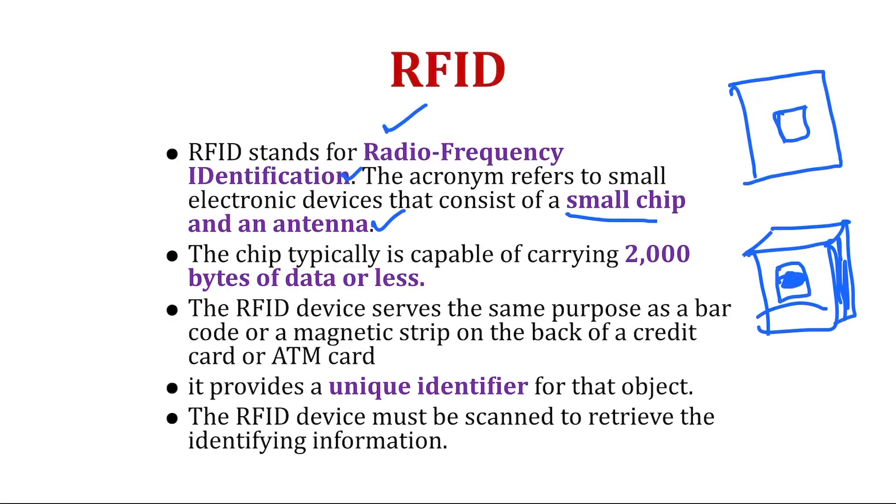Even nowadays in cars, for automatic toll collection, on the top of the front glass there will be an RFID tag. So whenever the vehicle crosses a toll booth, the amount will automatically be deducted by reading this RFID device. This chip usually carries less than 2000 bytes — just 2 kilobytes of data. The RFID device serves the same purpose as a barcode or a magnetic chip on the back of a credit card or ATM card.